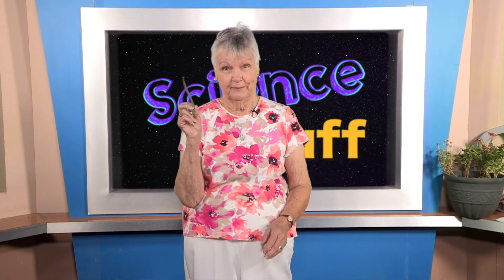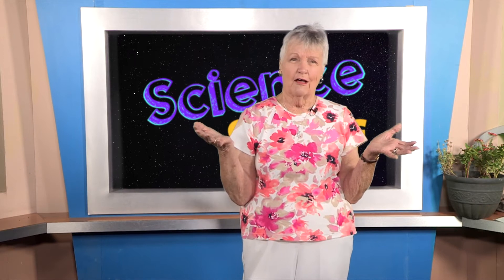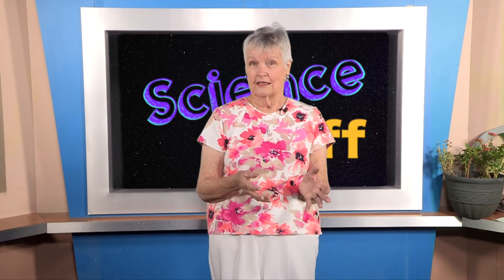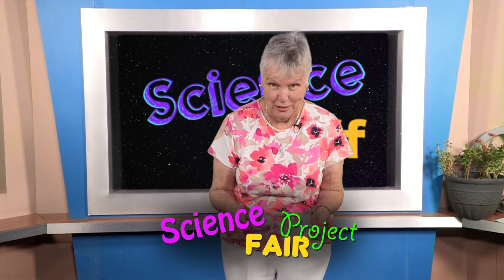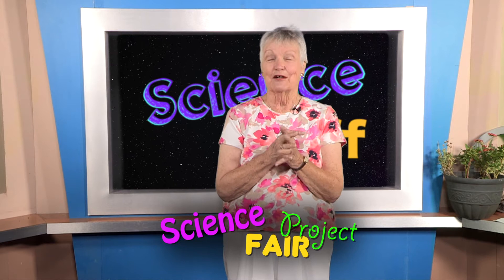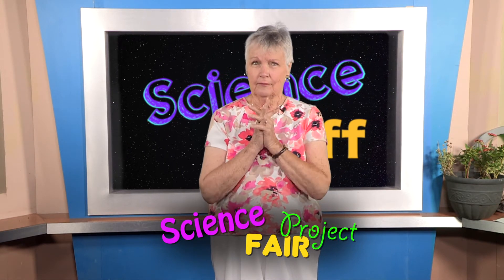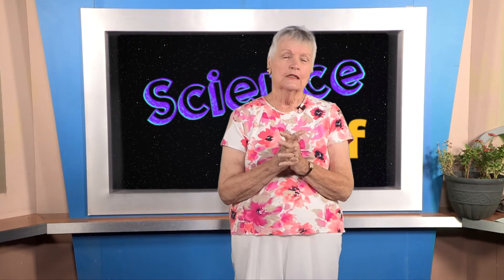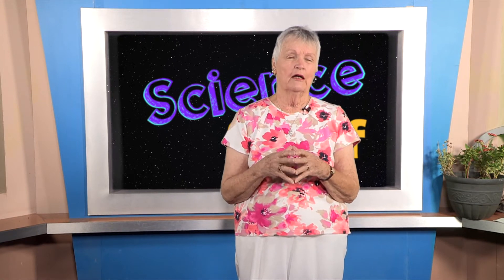Now, what in the world does all that have to do with science stuff? Well, the food that we eat is science, and so I wanted to talk about food, science stuff, and science fair projects. You get to do science fair projects this year — it's not that you have to, but I hope that you want to. For today's program, we're going to talk about doing a science fair project: where do you get ideas, and how can you use stuff from the grocery store?